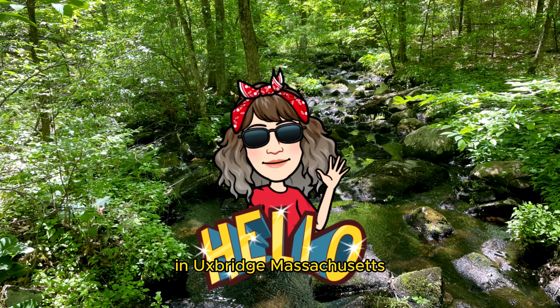Hi, I'm at Westill Park & Dam in Uxbridge, Massachusetts. Today I'm doing Wildflowers 101, episode 39.